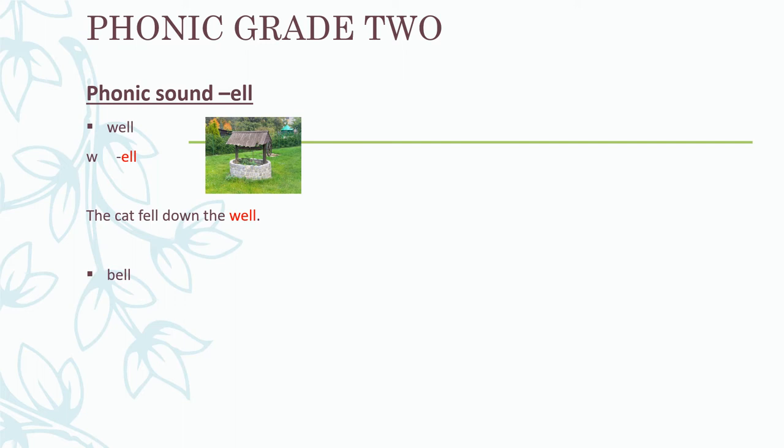Let's look at another word: bell. If we break up this word into its phonics sounds, we get: B - L - bell. When the bell rings, we will go out for break.